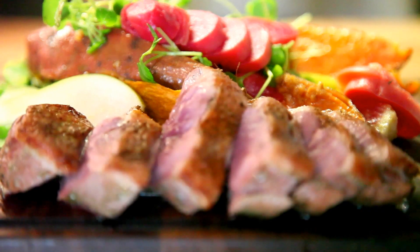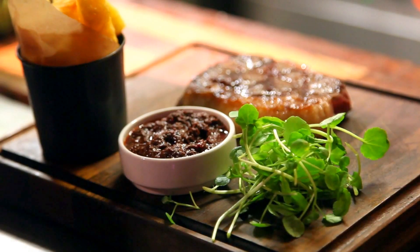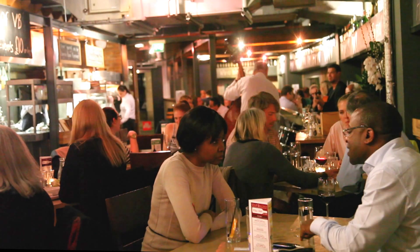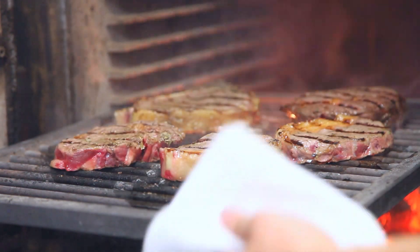So reserve your table today and let our highly skilled team give you an experience to remember. For more information, visit www.vivitbacchus.co.uk